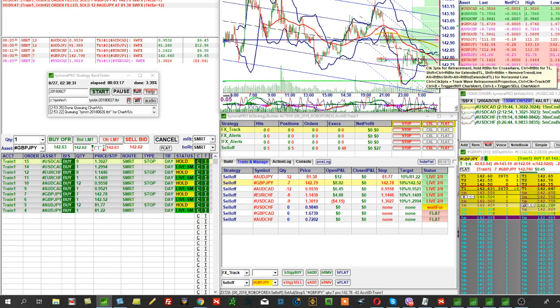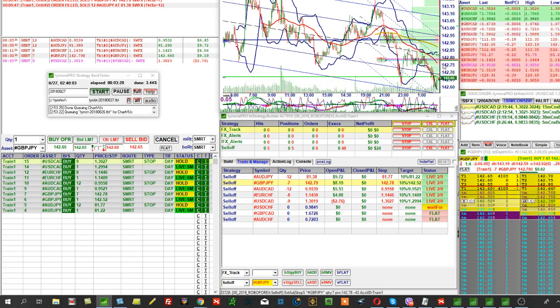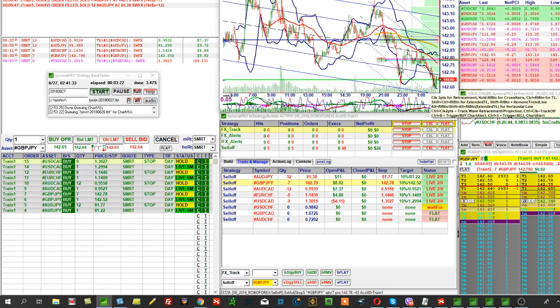The machine does this on its own, but it has an algorithm — I think it needs to go 25 points into profit, and then it moves the position to breakeven plus 5. All these moments are already handled automatically.